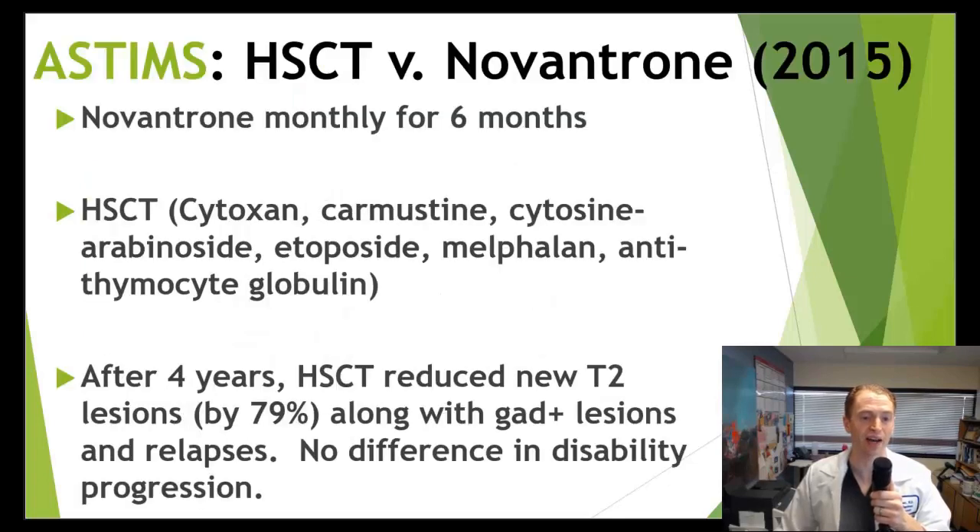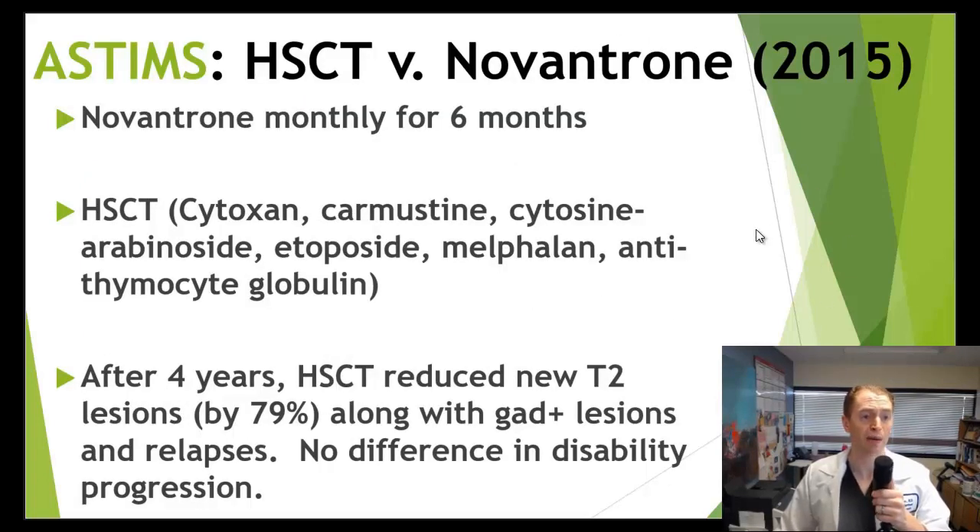Another randomized trial, a European trial called ASTIMS at multiple centers, compared hematopoietic stem cell transplant against Novantron — mitoxantrone — monthly for six months. Novantron is an older MS medication that's really no longer used because of toxicity: it can cause heart failure, infections, and there's a risk of secondary cancers such as promyelocytic leukemia. None of my colleagues use this medication anymore. However, it is a very high-potency DMT and people had great success with it at one time.